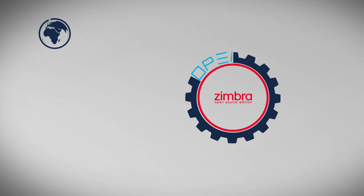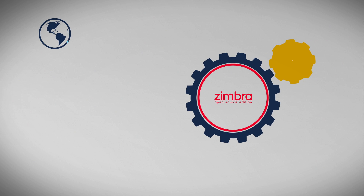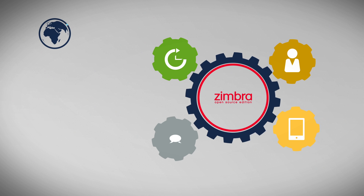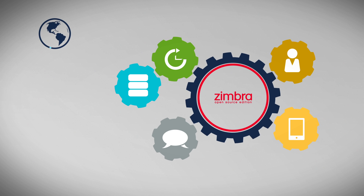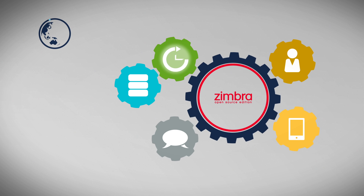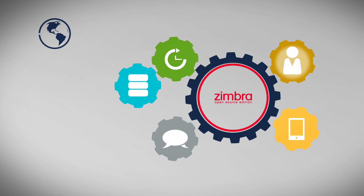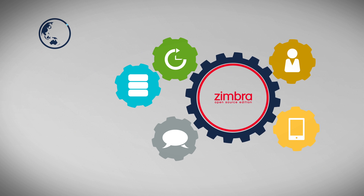Zextra Suite is a modular add-on made to expand the capabilities of Zimbra Collaboration. Each module gives you the power to do things you thought impossible with Zimbra open-source edition, such as real-time backup and restore, mobile synchronization, storage management, admin delegation, and instant messaging.